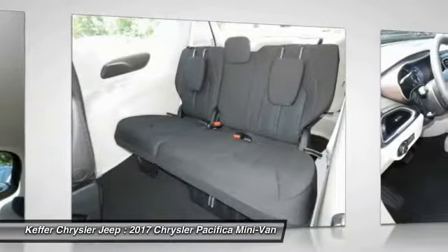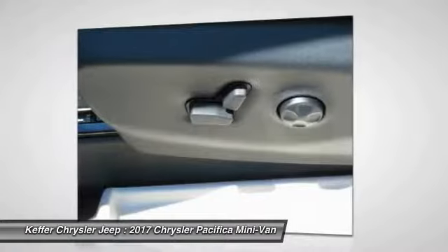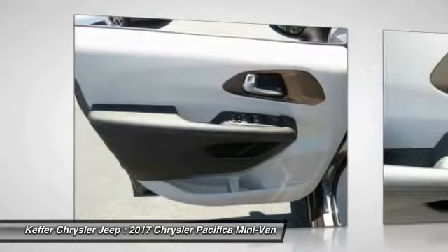HomeLink garage door opener, floor mats, aluminum wheels, cruise control. Searching for a dependable vehicle that looks great too? You found it — so stop in today.